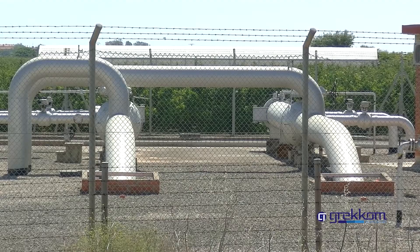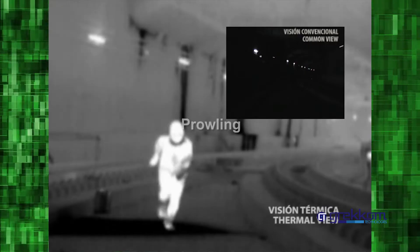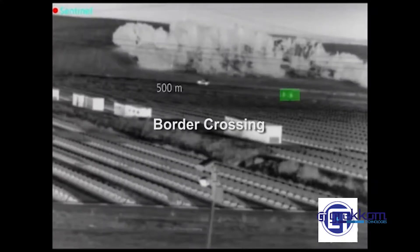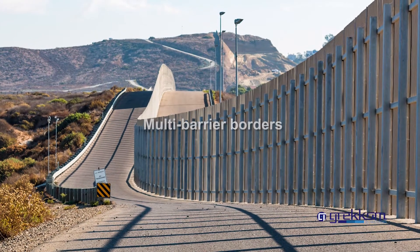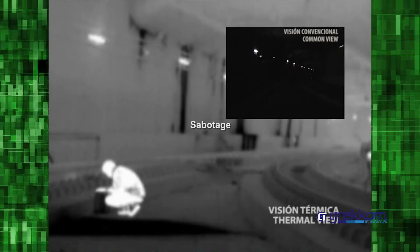Sentinel has the following detection profiles: intrusion, prowling, abandoned object, border crossing, multibarrier borders, stopped vehicle, wrong way vehicle, invasion, and sabotage.